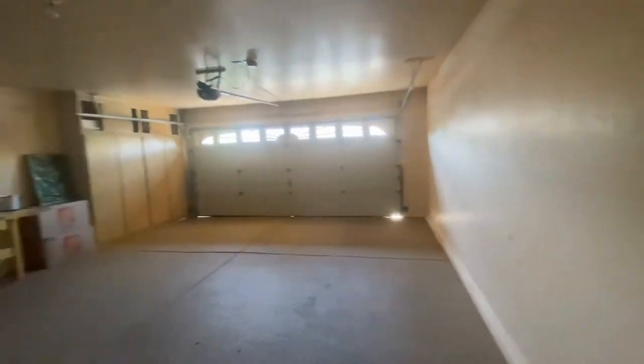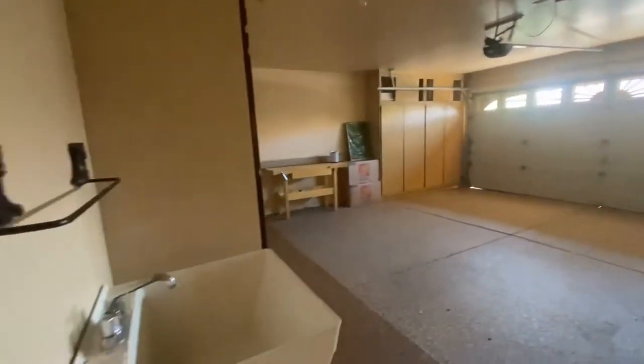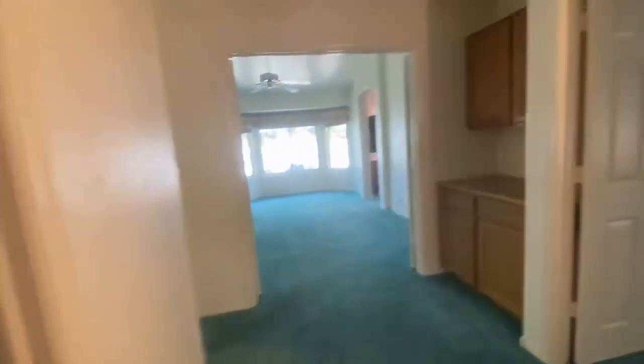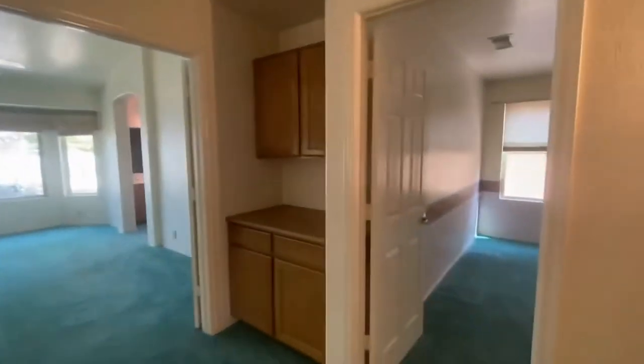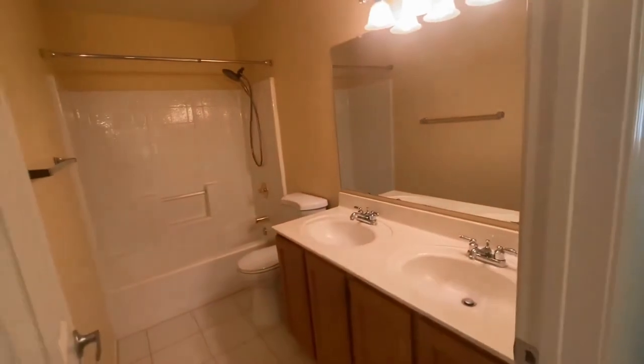Also here is our laundry room area and the garage, which has pebble tack surfacing, a laundry tub, and plenty of storage. We do have a laundry area where you can fold, and right here to our left we have our guest bathroom.